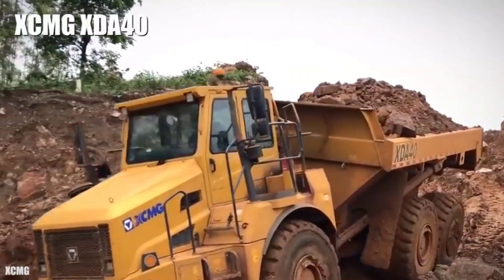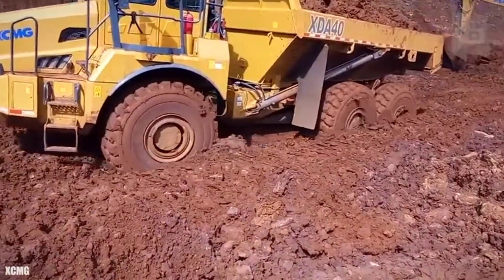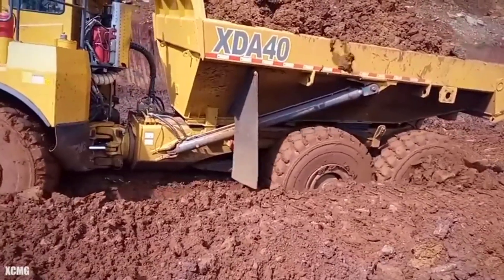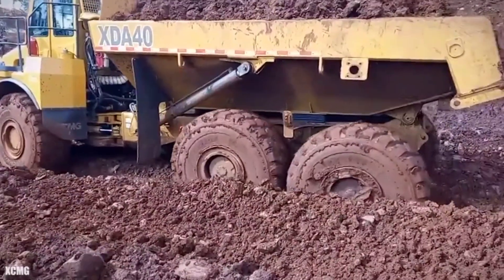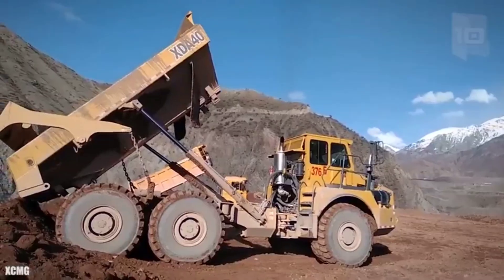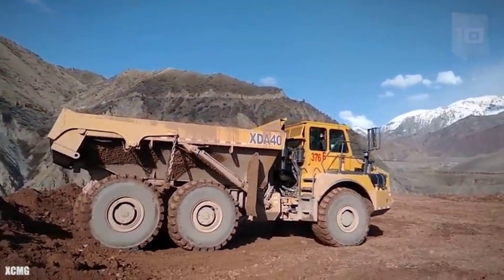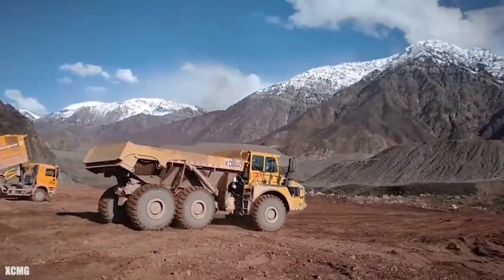Number 6: XCMG XDA40. It is a high-power and fuel-efficient truck manufactured in China, designed to provide safety and require low maintenance. It measures 34.7 feet (10.6 meters) in length by 12.4 feet (3.8 meters) in height and weighs 39 tons. It has an engine with 500 horsepower and can reach a maximum speed of 37 miles (60 km/h). It can carry a load of 40 tons, 847 cubic feet (24 cubic meters), and has a fuel tank with 145 gallons (550 liters) of capacity. It features adaptive drive technology, stability control, and real-time diagnostics.